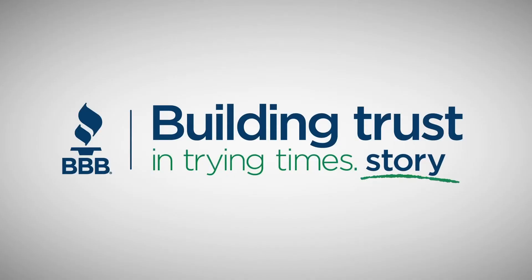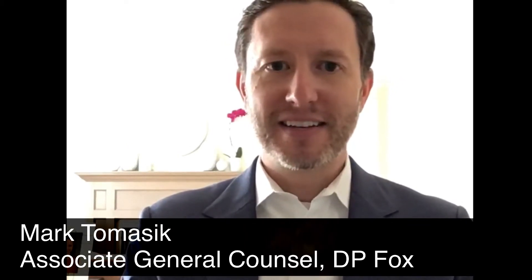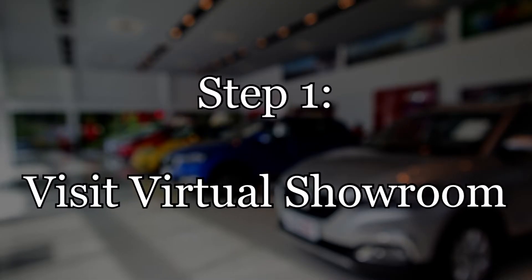Customers are used to buying things online — buying things based on pictures and a little bit sight unseen. Obviously, a car is different from maybe a shirt or a hat in two regards. One, it's obviously very expensive. And the other thing is customers still want to do that test drive.